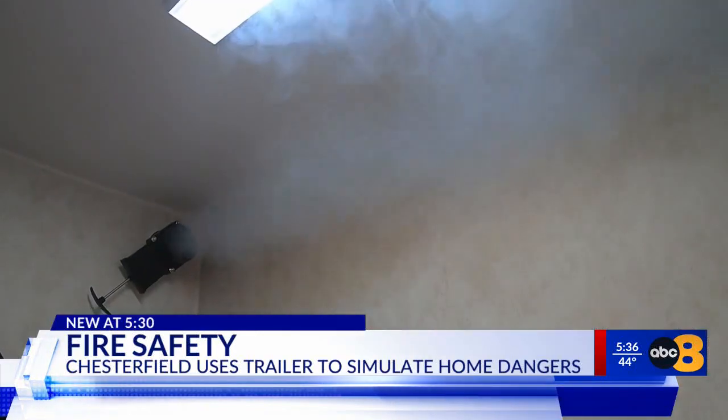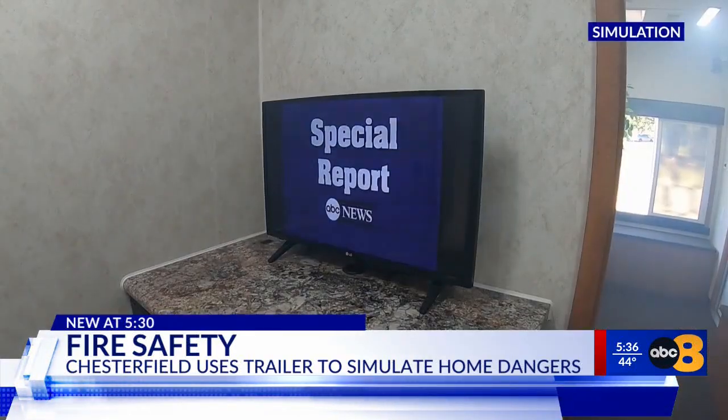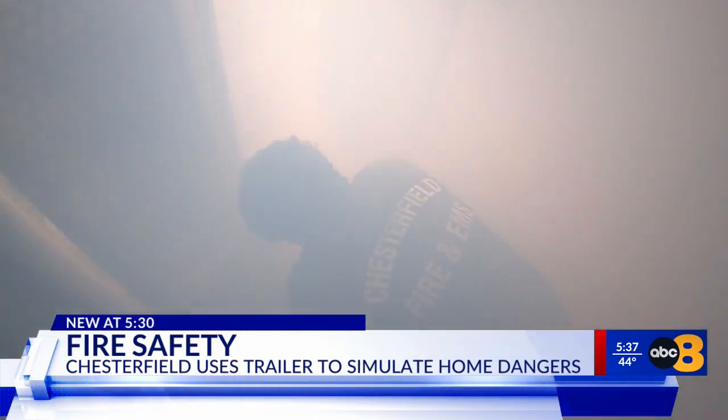The training mimics real life scenarios like a severe weather incident — go to the basement of your home — or a fire in a room. Within a few minutes, the whole house could be fully involved and engulfed.